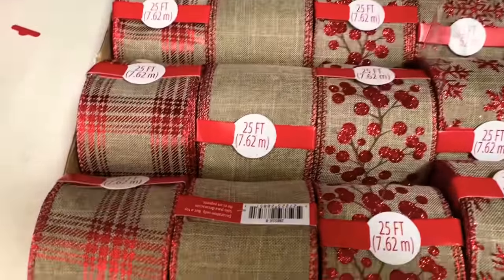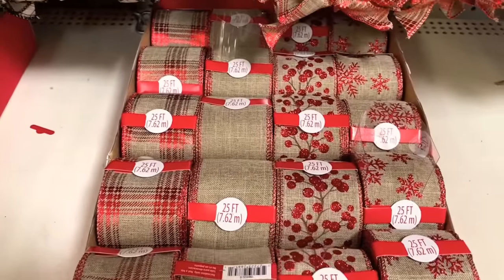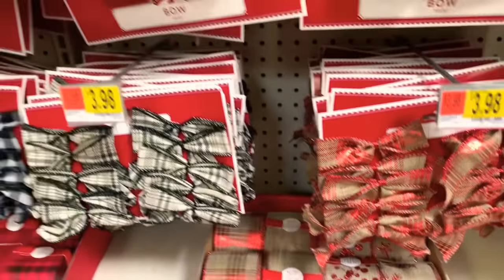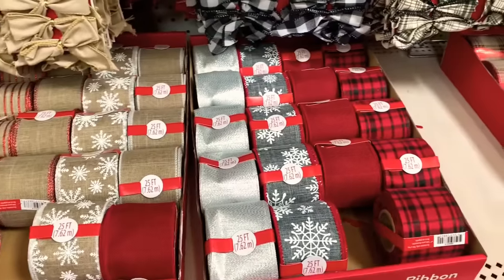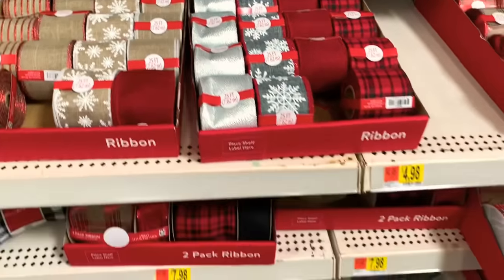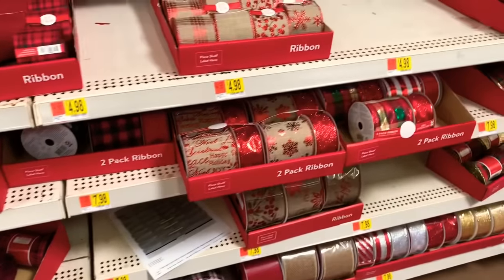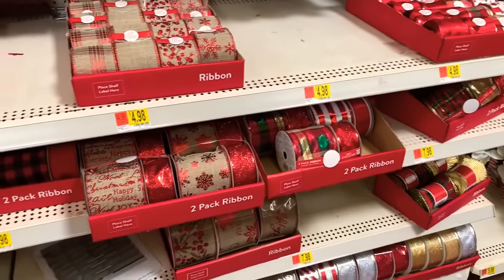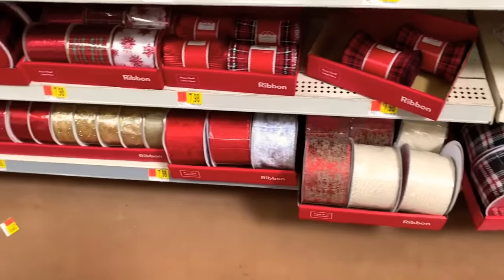More ribbon in the burlap — look how pretty those are, that one is very gorgeous. Look at all of the ribbon — they have a nice selection. They all range in price going for $7.98, even the big ones at the bottom for $7.98.